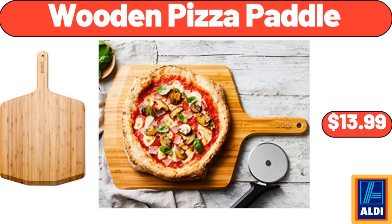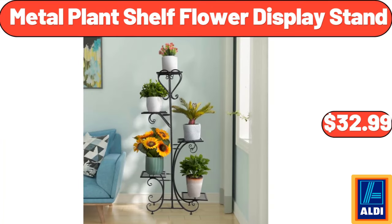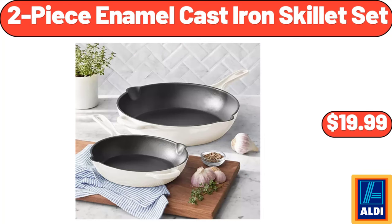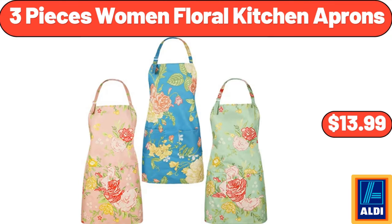Wooden pizza paddle $13.99. Metal plant shelf flower display stand $32.99. Ceramic divided serving dishes with lids and bamboo platter $11.99. 2-piece enamel cast iron skillet set $19.99. 3-piece women's floral kitchen aprons $13.99.